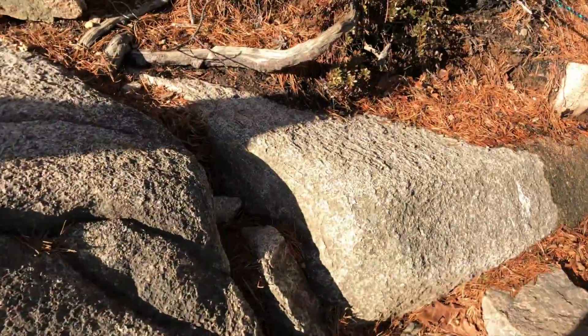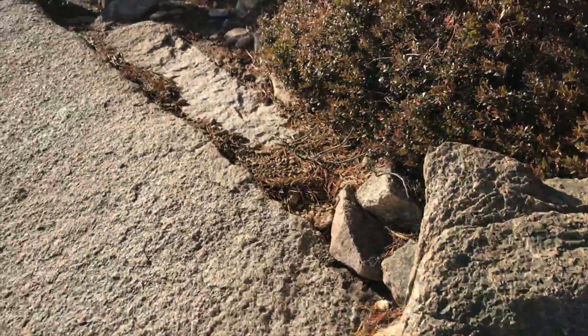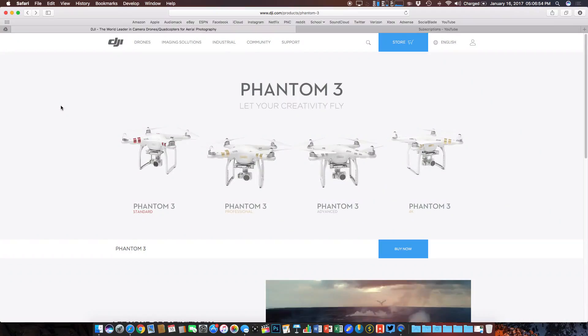Now today's topic can come across as a good or bad thing depending on the type of person that you are. As you can read by the title, DJI has discontinued their Phantom 3 line of drones. As you know, there were four of them — within the series they had the Phantom 3 Standard, the Phantom 3 Professional, the Phantom 3 Advanced, as well as the Phantom 3 4K.